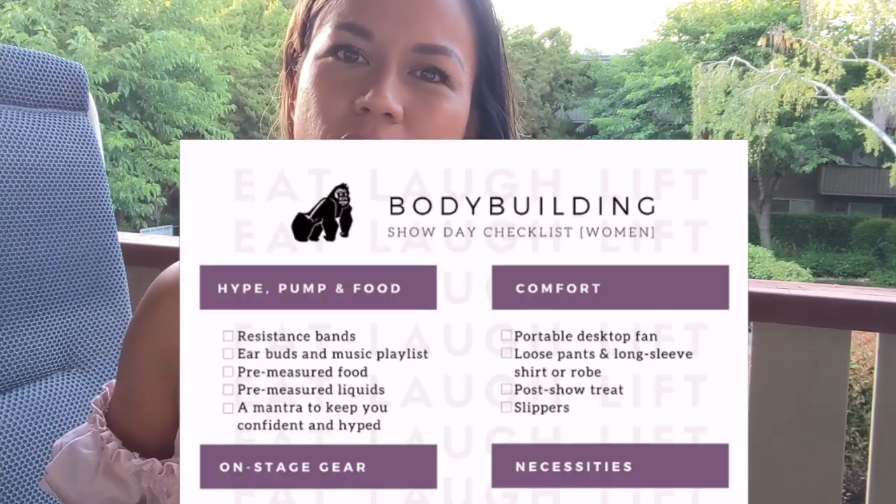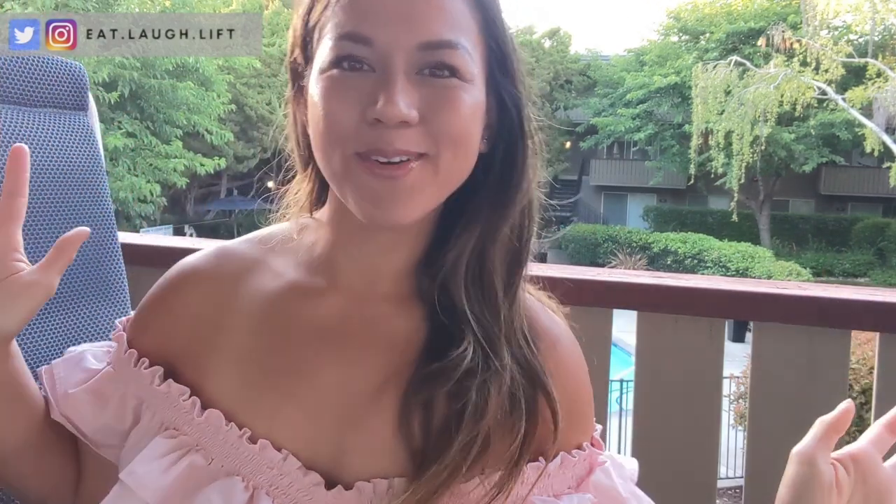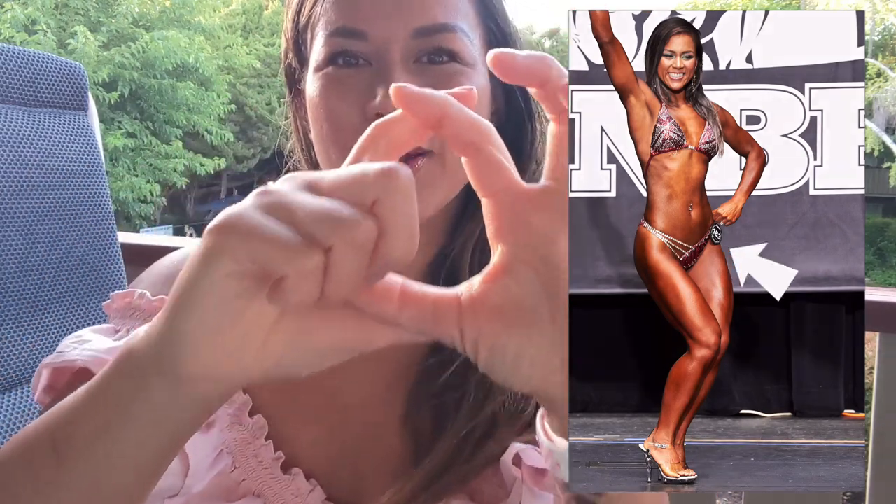So this checklist includes things like your necessities — your measured out food and your measured out water, your resistance bands for pumping, and other things for comfort and luxury. Bring a robe or loose clothing, because sometimes after you're tanning it can get super hot and you don't want that tan to drip off. So bring a little portable electric fan that you can just sit next to you so you stay cool all day long. And of course, other important things like don't forget your suit, don't forget your shoes, your jewelry, your little pin with your competitor number. All of those things are in the checklist.